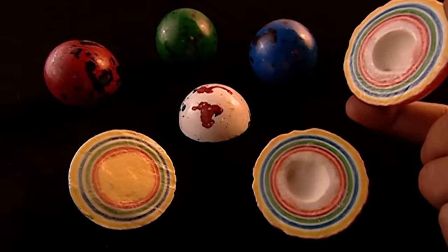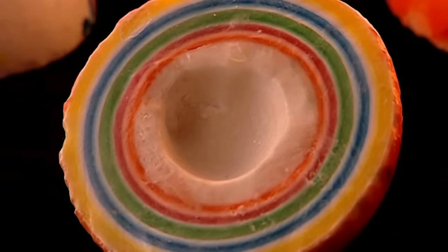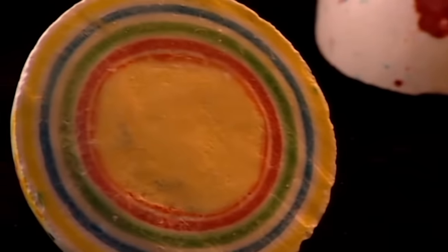And finally, when you bisect a jawbreaker, you can see a good view of your mother before and after my night with her.